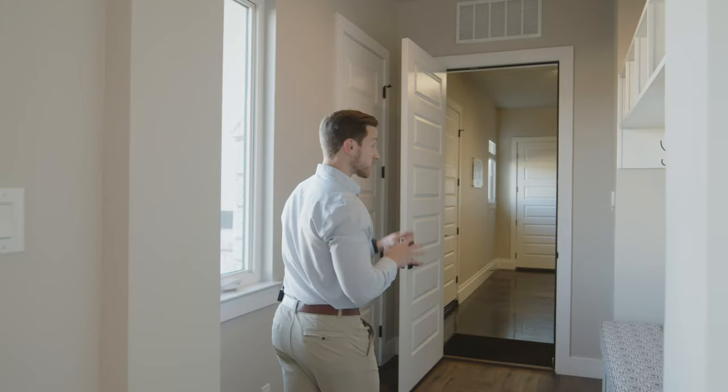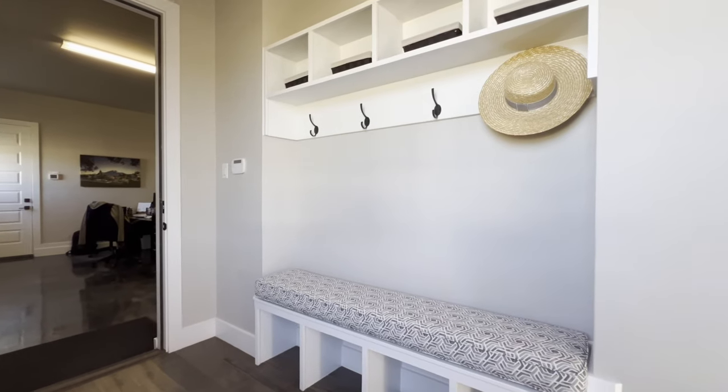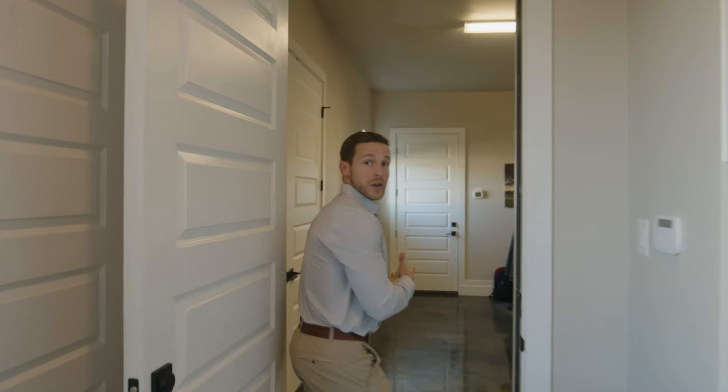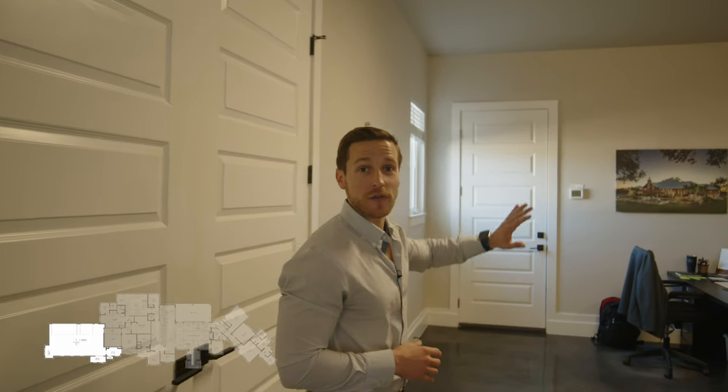In this direction, we have our service entrance where we encounter our mud bench — a super convenient location to kick off your shoes, hang up a hat, and drop your keys. And right here we have our three-car garage, with the first bay walled off so we could utilize it as office space, as this home has served as our model home at KC Custom Homes for the last two and a half years.